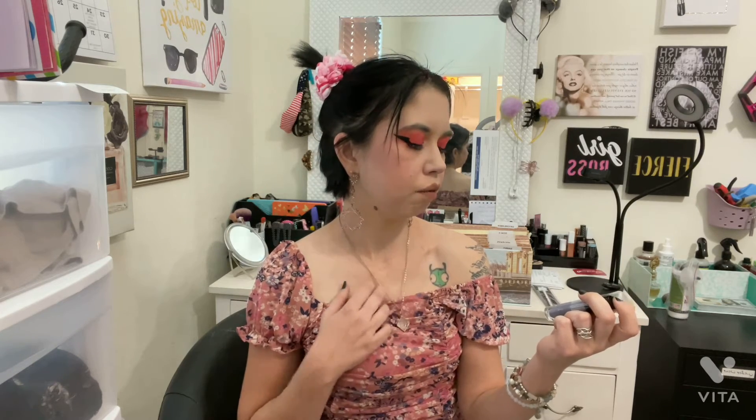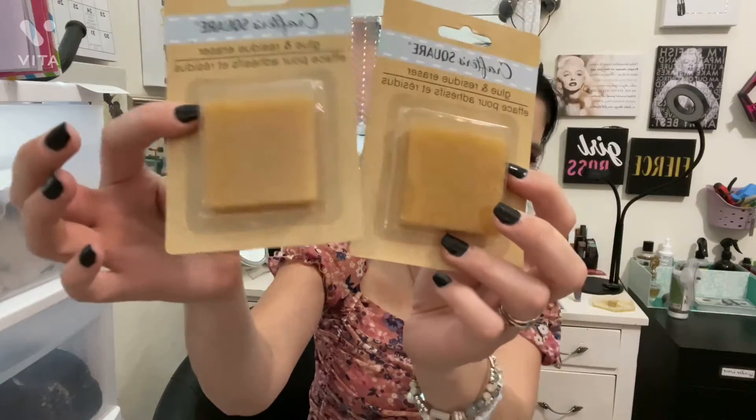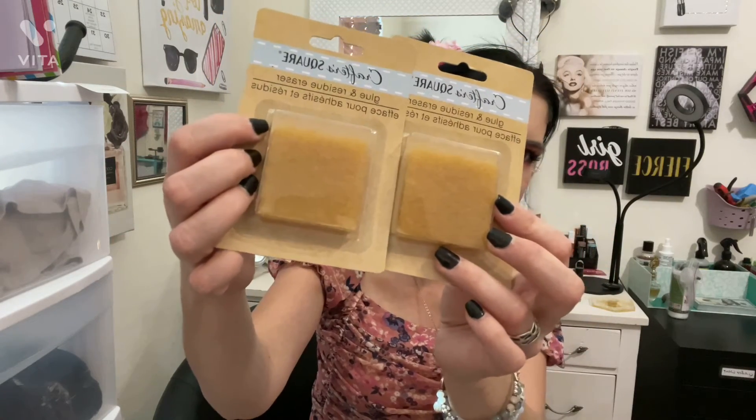I found some Wet n Wild makeup — this is the only Wet n Wild product I bought. It's the Wet n Wild Liquid Cat Suit Matte Lipstick in the color Lavender Crown. The color really spoke to me, it's right up my alley, and I don't have that color so I bought it. I also bought two glue and residue erasers because I thought I had some but couldn't find them after cleaning up my crafting area.